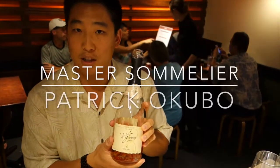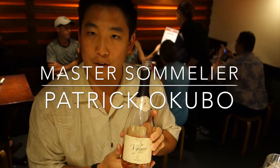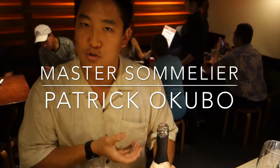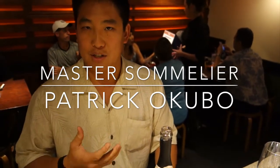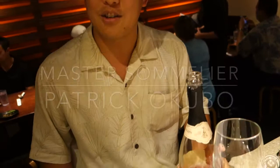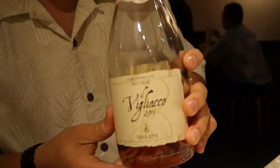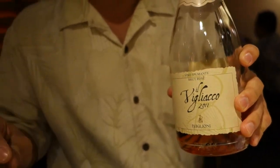We're going to be starting off with Bugglioni Sparkling Rosé. It comes from the northeastern part of Italy in Veneto. The name is Molinata. Molinata is a grape that traditionally went into making Amarone — a very prestigious wine that costs about $50 to $60. Molinata is a very light-skinned grape, very delicate. And in 2010, they said normal Molinata cannot use it anymore into the blend.